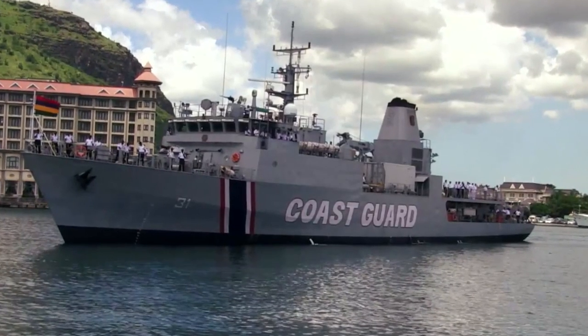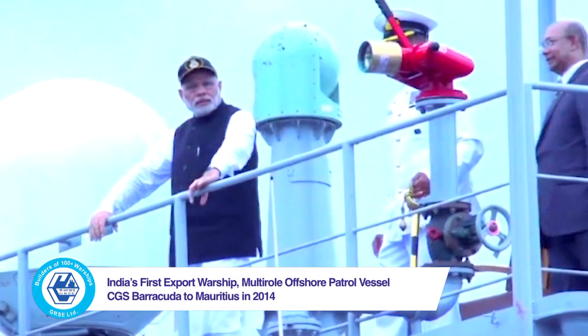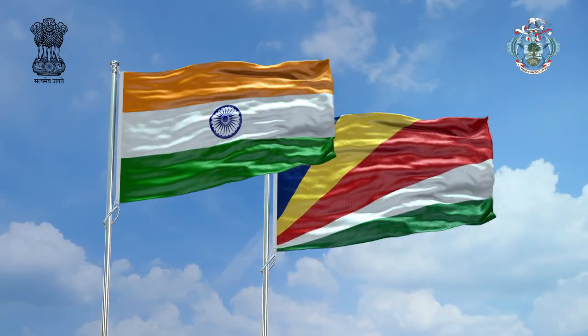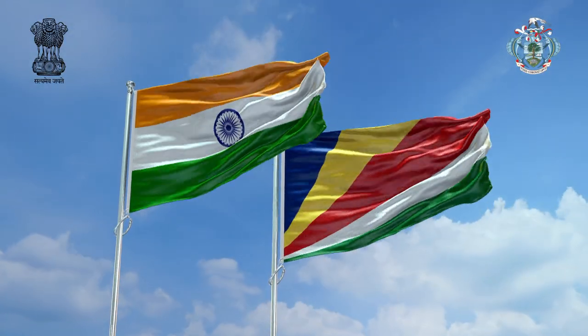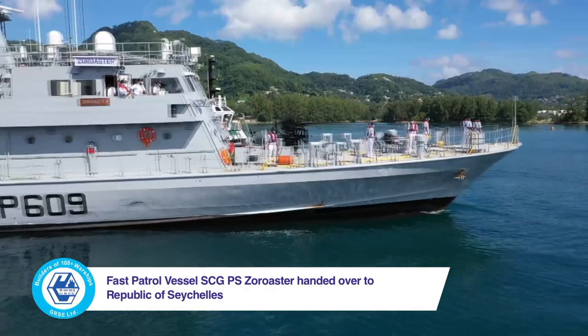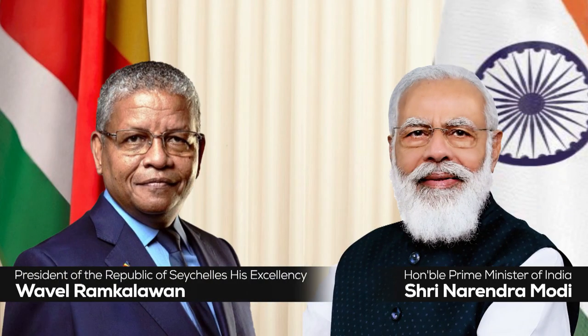The in-house design first-ever warship built in India and exported overseas was the Multi-Role Offshore Patrol Vessel CGS Barracuda for Mauritius. In keeping with the Vision Sagar of the Government of India, GRSE's fast patrol vessel SCGS Zoroaster was handed over by Prime Minister Narendra Modi to the President of the Republic of Seychelles, His Excellency Wavel Ramkalawan.